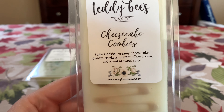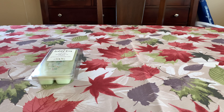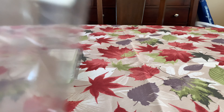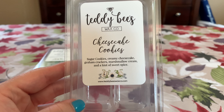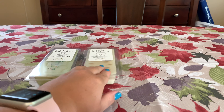A repeat buy is Cheesecake Cookies — sugar cookies, creamy cheesecake, graham crackers, marshmallow cream, and a hint of sweet spice. I got this in the pre-order and picked up another one because it just smells so good. Her cheesecake is not sour, not gross like some cheesecakes. There's no glitter. It really smells like the guts of a cheesecake — that fluffy center. Very vanilla-y. I really don't get any graham cracker or spice. Just sweet, vanilla-y, and really, really good. This was a repeat buy because I really liked it on cold.